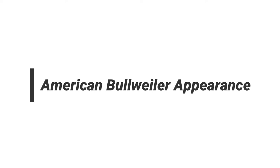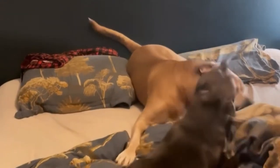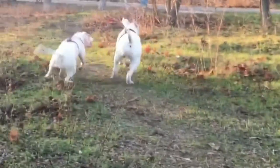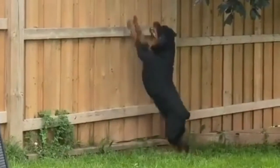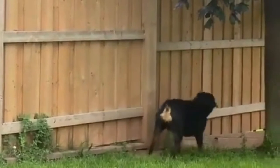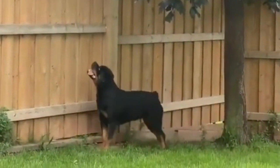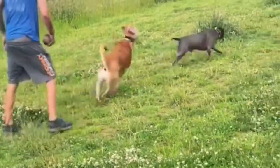As a crossbreed, these dogs will inherit physical traits from both parent breeds. Not all will inherit the same traits, which means some American Bullweilers may have more Rottweiler characteristics, others may have more American Bulldog characteristics, and some may show a mix of both parent breeds. The American Bullweiler has a stout and sturdy build with a muscular body. It has a short, smooth coat, not unlike the American Bulldog. These dogs have big, rounded heads with prominent muscles.